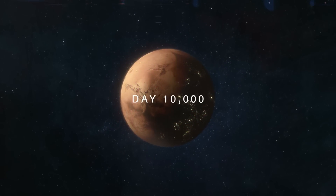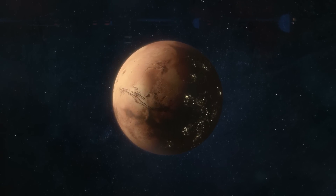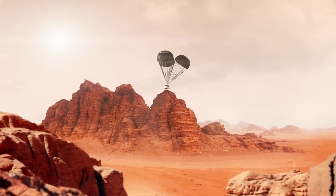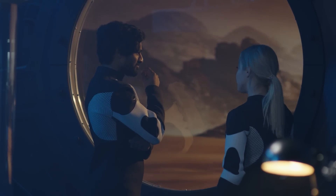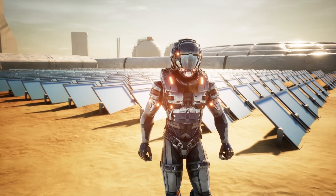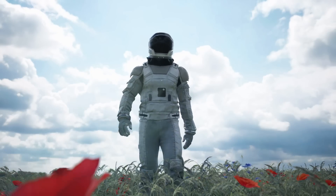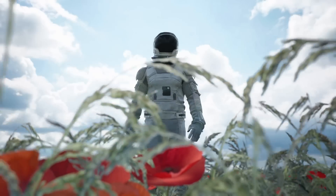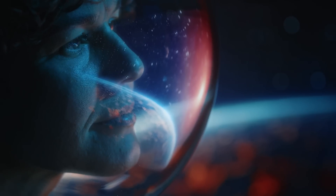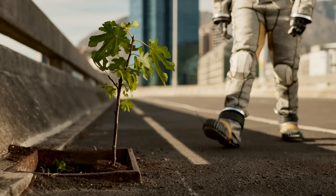Day 10,000 — we've finally reached it. Twenty-seven years have passed since the first settlers touched Martian soil. If Earth suddenly stopped sending supplies, Mars could still hold its own, but life would get pretty basic — survival mode, like our ancestors. But today is a celebration. To mark 10,000 days on Mars, the first-ever Martian-born human makes a historic trip to Earth, suited up in a robotic outfit controlled by a Neuralink brain chip, helping them navigate Earth's heavier gravity.